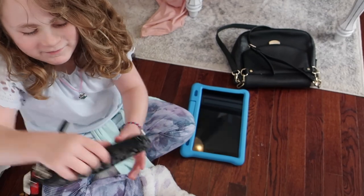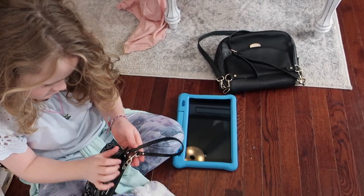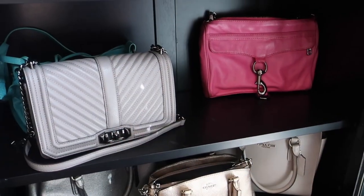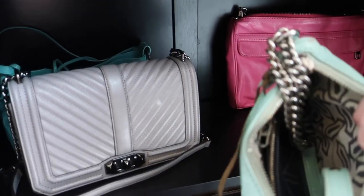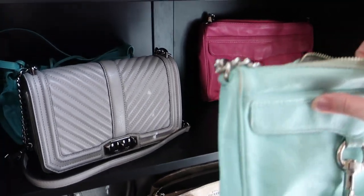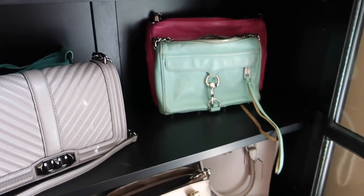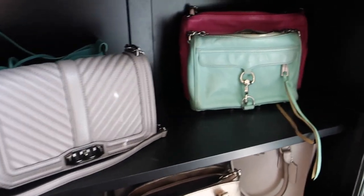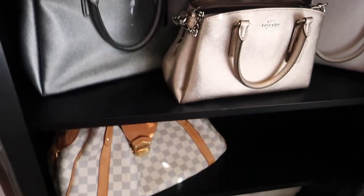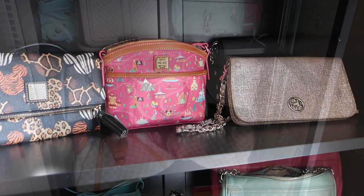This shelf has all Rebecca Minkoff on it. Natalie is going through the purses and telling me what she might want to keep in the future or what she has an interest in. Most of my Rebecca Minkoff bags are going on this shelf, then there's a Coach shelf, some Louis Vuitton down there, and then some Dooney and small clutches up here at the top.